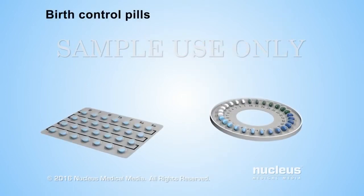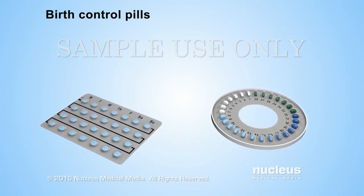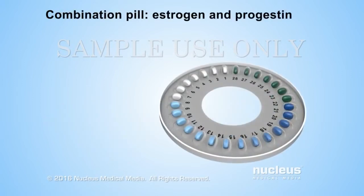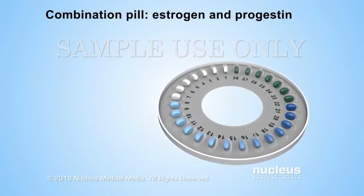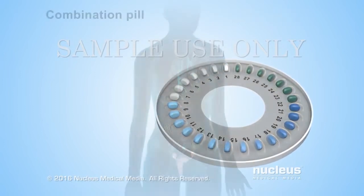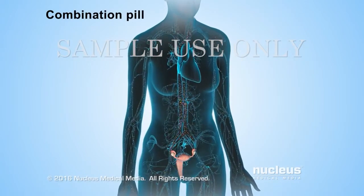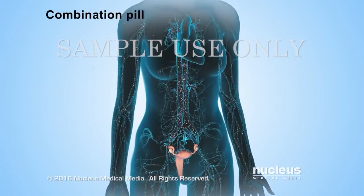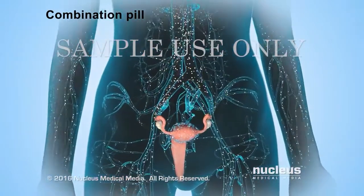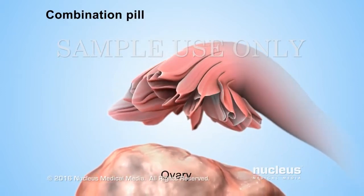Birth control pills are medications that a woman takes every day to prevent pregnancy. The most common and effective type of birth control pill is a combination pill. It contains both estrogen and progestin, which is a man-made hormone similar to progesterone. The estrogen and progestin from the pill maintain constant levels of these hormones in the body, which prevent the body from releasing similar hormones that cause ovulation. Without ovulation, there is no egg available for fertilization, so a woman can't get pregnant.